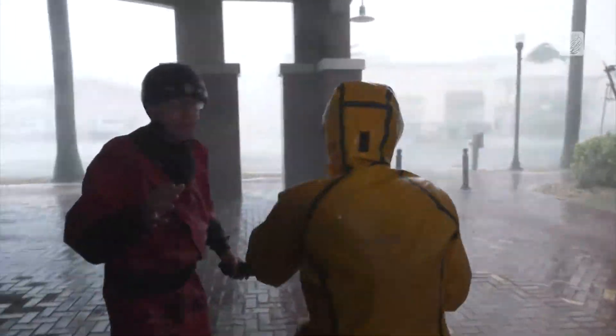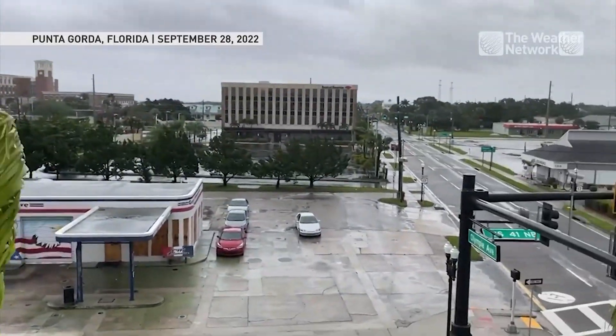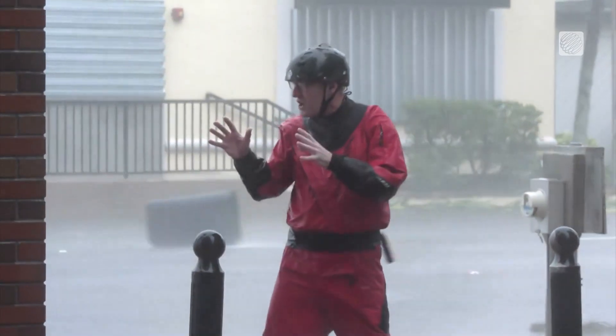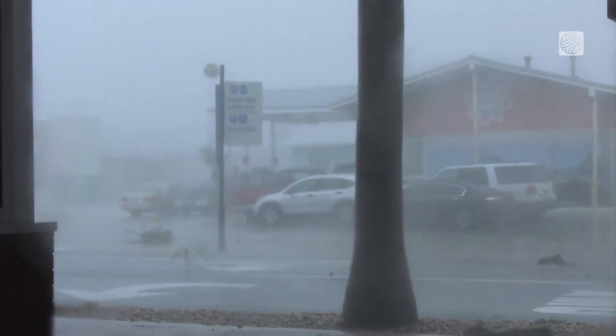There it goes, there it goes. Step back, step back, step back. It's hard to even put into words what we're seeing here. Pieces are going everywhere. Now we're getting into the serious damage part of this hurricane.